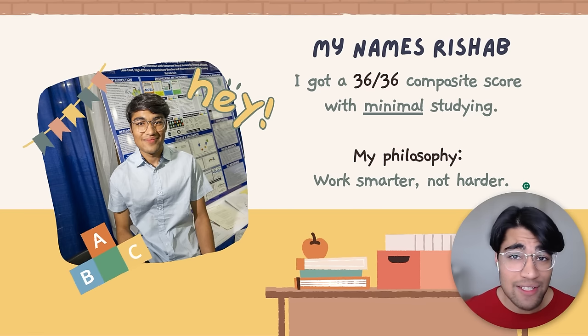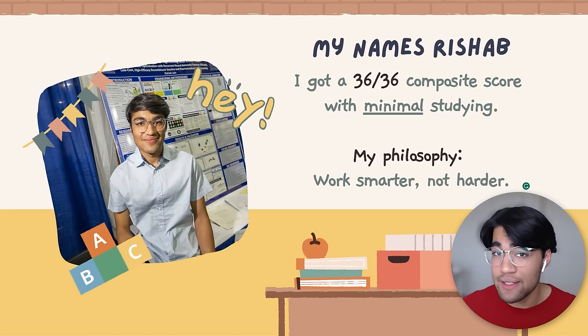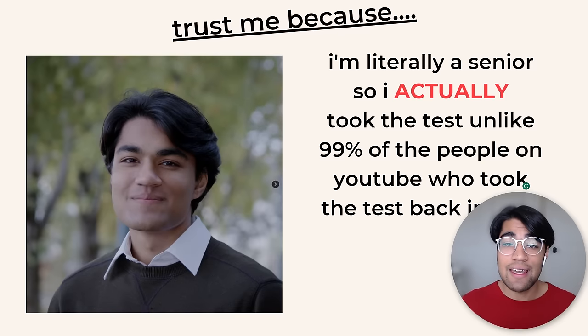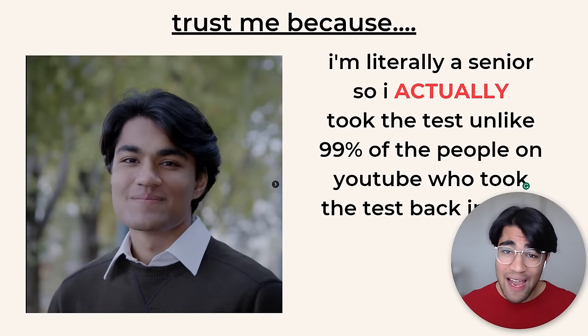Y'all are busy, so let me cut straight to the chase. My name is Rishabh. I got a 36 on the ACT with minimal studying, and my philosophy is to help you guys work smarter, not harder. You can trust me because I'm a senior — I actually took this test, unlike the bunch of old people on YouTube trying to tell you what to do with the ACT using old formats.